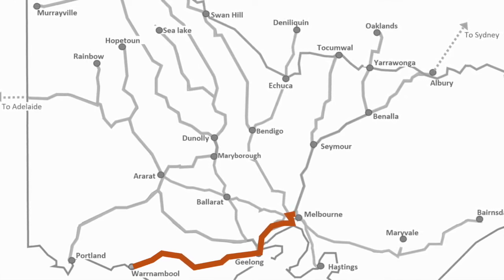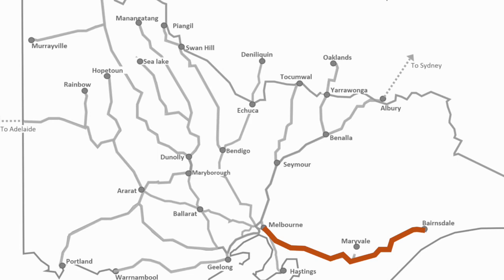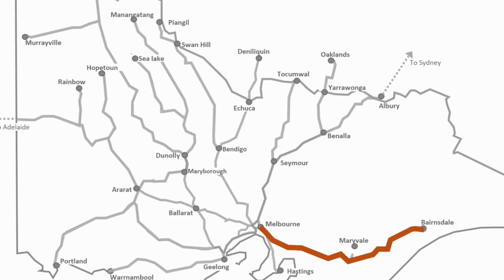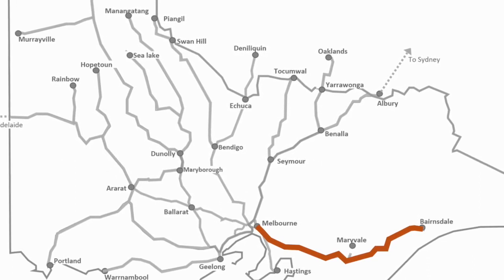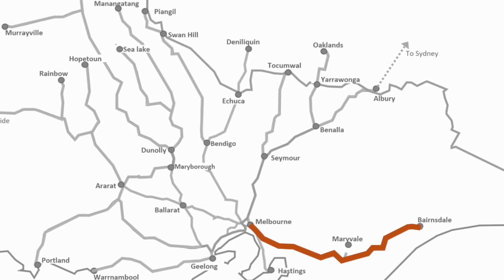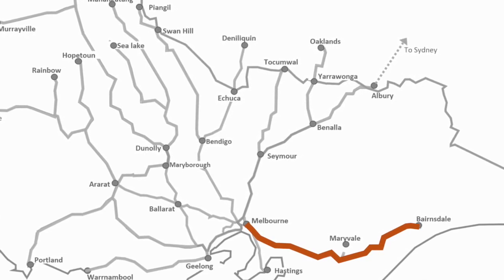That covers pretty much everything on this map. One thing I forgot to mention: going back to the Bansdale line, I believe they're reintroducing some freight service from Bansdale, though I'm not sure who'll operate it or what the product is. If anyone knows, please comment below — and if there are any freight services I've missed or corrections to make, please comment below as well.